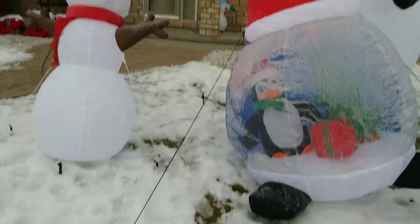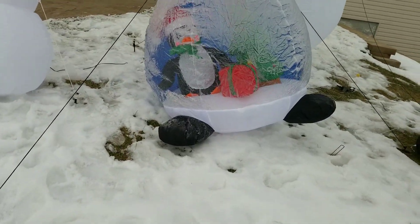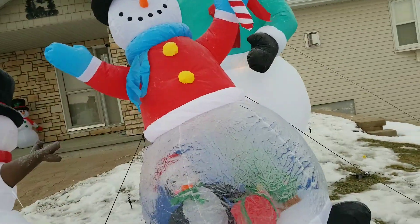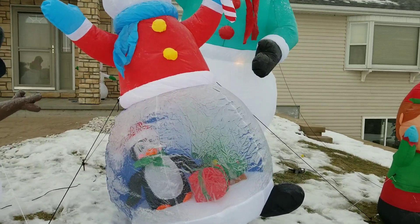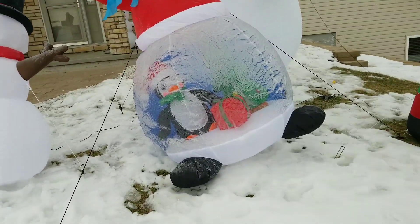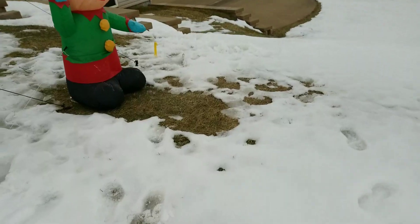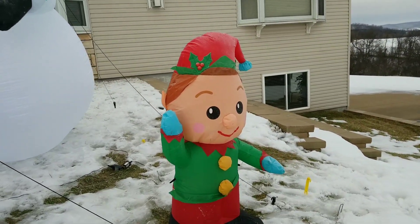Sorry if they're blowing around because it's a little windy. Right here I got my BZ Goods 8-foot snow globe — well, globe, because it doesn't snow. And right here I got my 4-foot elf from 2018.